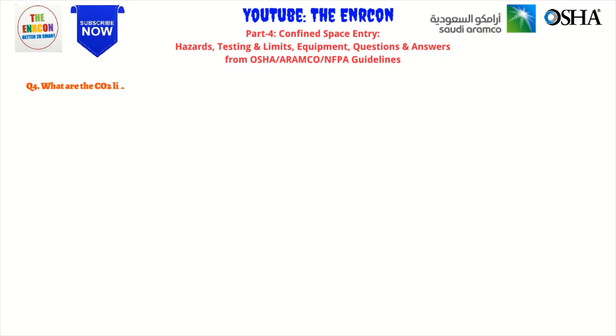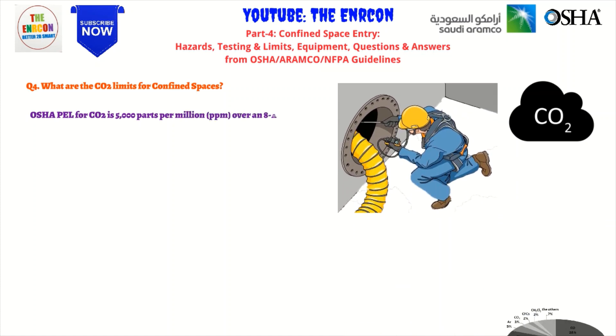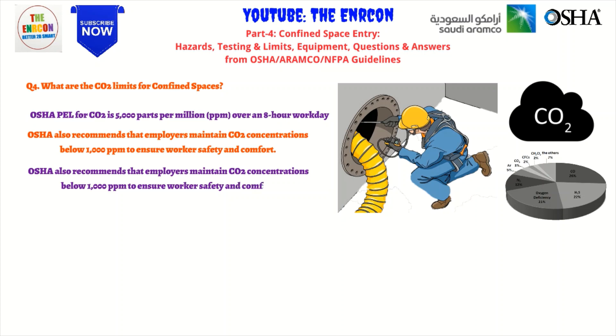Q4: What are the CO2 limits for confined spaces? OSHA sets the Permissible Exposure Limit for CO2 at 5,000 ppm over an 8-hour work shift, but recommends that workers avoid exposure above 1,000 ppm to minimize adverse health effects. Similarly, Aramco has established a Maximum Allowable Concentration of 5,000 ppm for CO2 in confined spaces, and requires continuous monitoring of CO2 levels and provision of appropriate personal protective equipment to prevent harmful exposure.